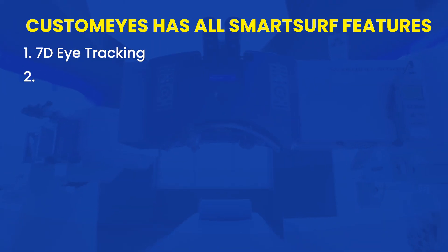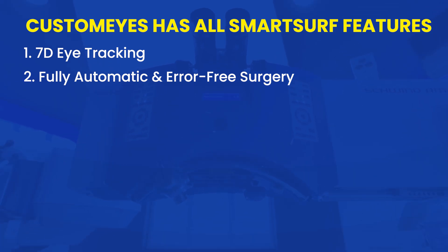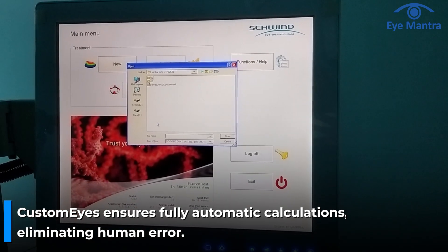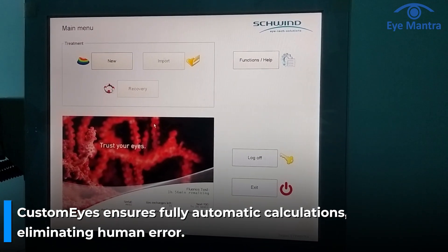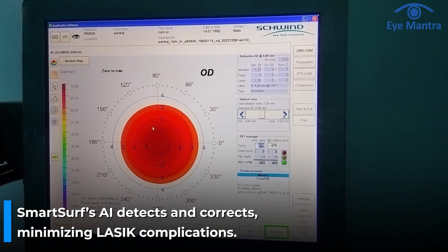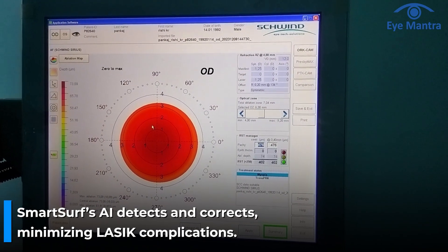Second is Fully Automatic and Error-Free Surgery. All calculations in CustomEyes are fully automatic, eliminating any chances of human error. In manual calculation, minor errors could occur, but CustomEyes' AI-powered advanced system automatically detects and corrects them.